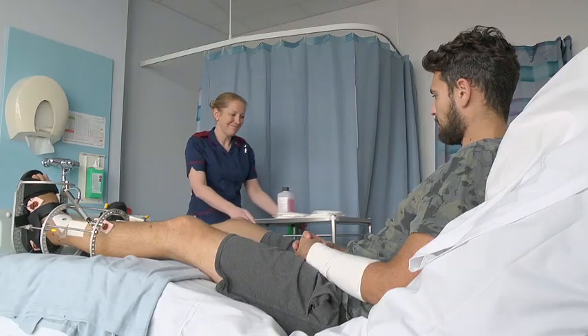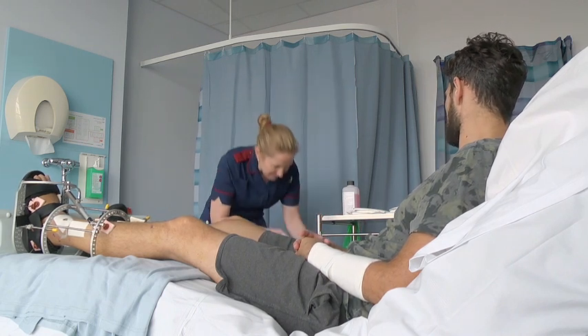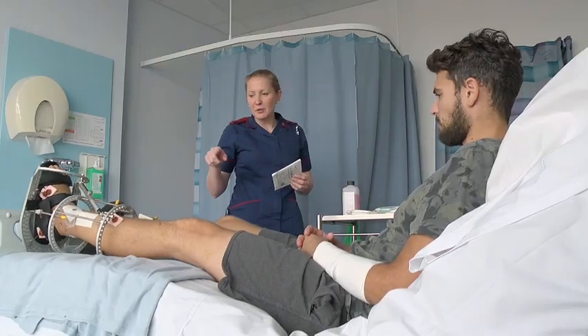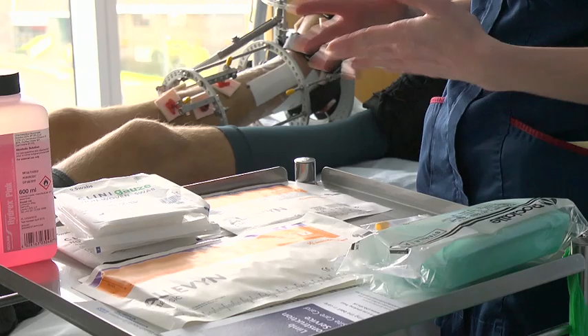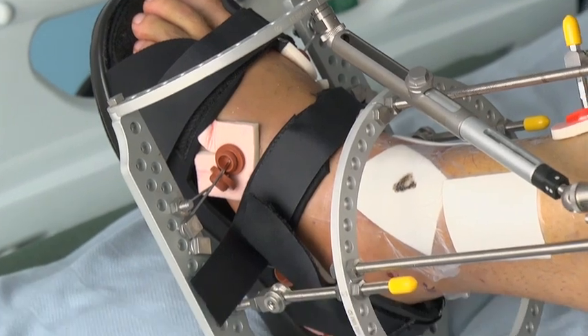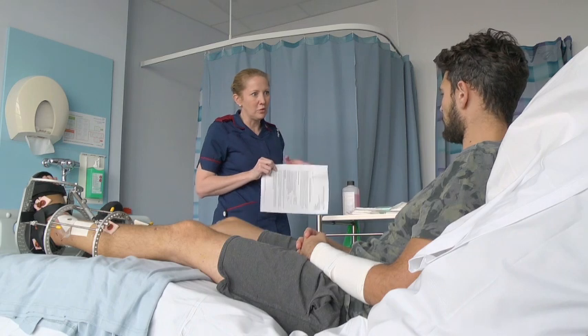Before you leave the hospital, you will be seen on the ward and taught how to look after the wounds around the wires and pins. This is called pin site care. You will also be taught what the signs and symptoms of infection are. You are likely to develop a superficial skin infection at some point, as the skin is a barrier designed to keep the bugs on the outside. As the wires and pins go through this, it is common to get a pin site infection and this can be easily managed with a course of antibiotic tablets. It is therefore important that you know what to look for and what to do. We have made a separate video that will explain pin site care in more detail.